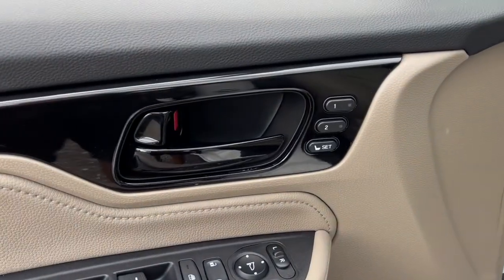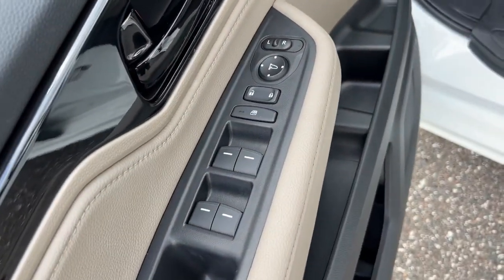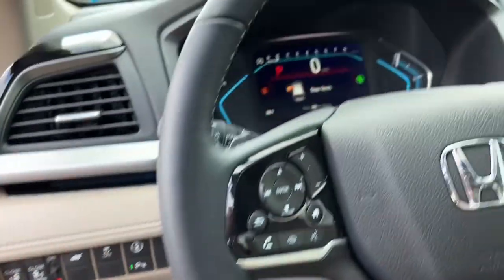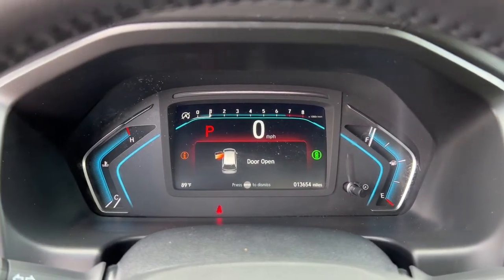Keyless entry, navigation system, sun moonroof, lane keeping assist, power passenger seat, adaptive cruise control, fog lamps, power lift gate, aluminum wheels, heated front seat.